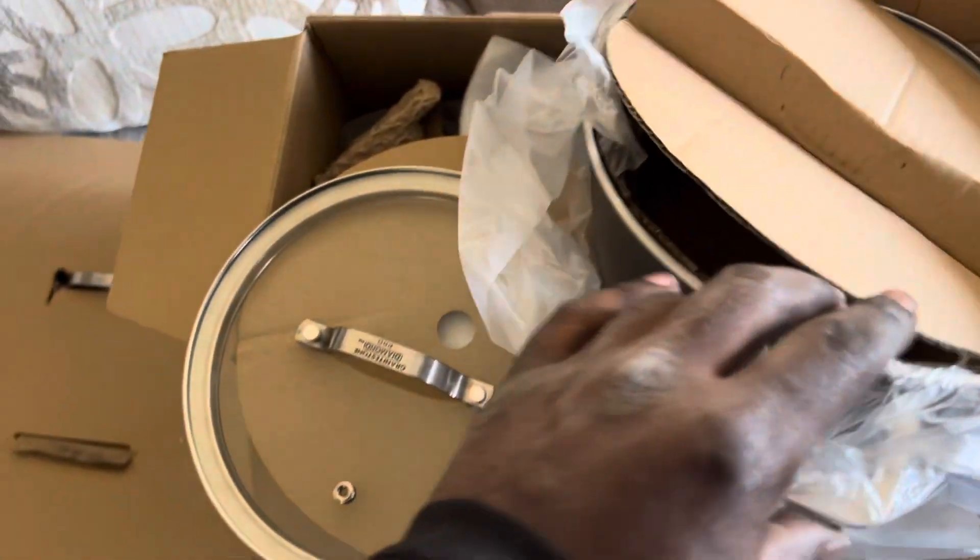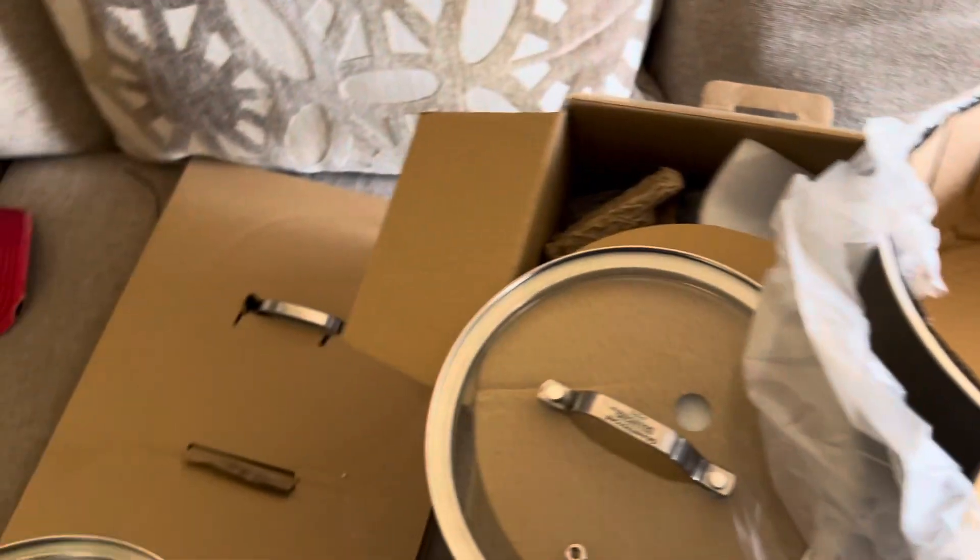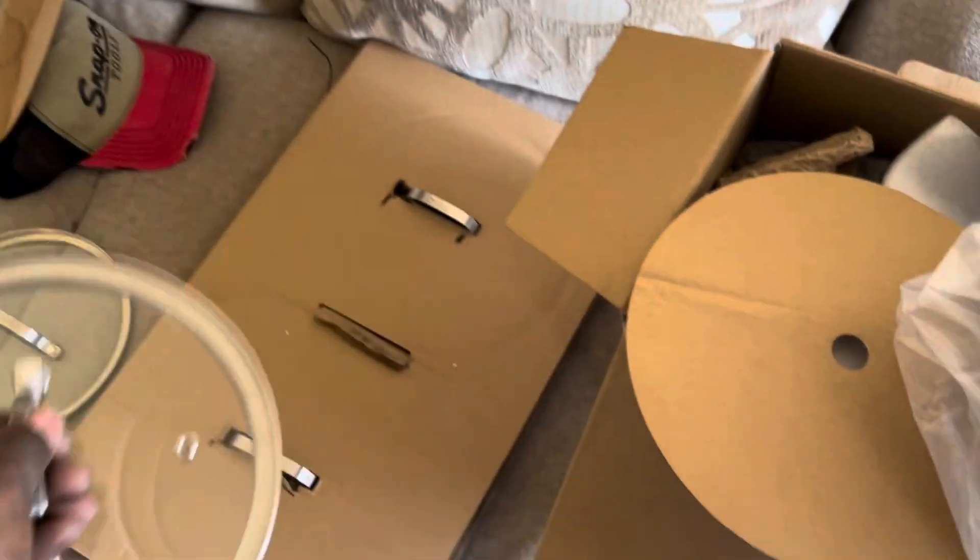My wife doesn't really do a lot of cooking — I do a lot of the cooking. These are a nice set, and I had to sift through it to make sure I was getting the right ones.